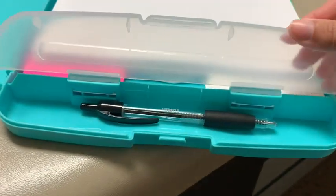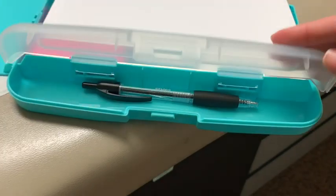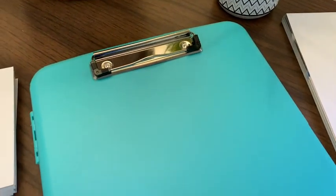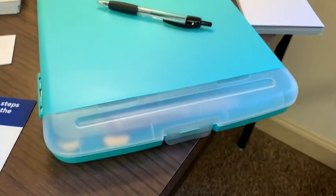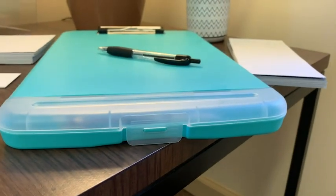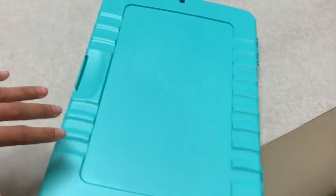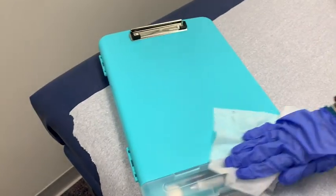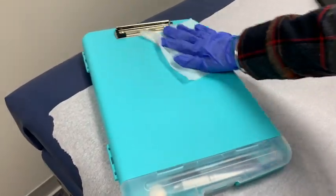Besides how useful it is, I think it's really pretty as well. I bought the blue-green color, which is this beautiful turquoise. It's lightweight and has hand grips on the back, which makes it very ergonomic. It also has a hanging loop on the back if you want to keep it off your desk. And because it's all plastic, it's easy to wipe down after my shift.